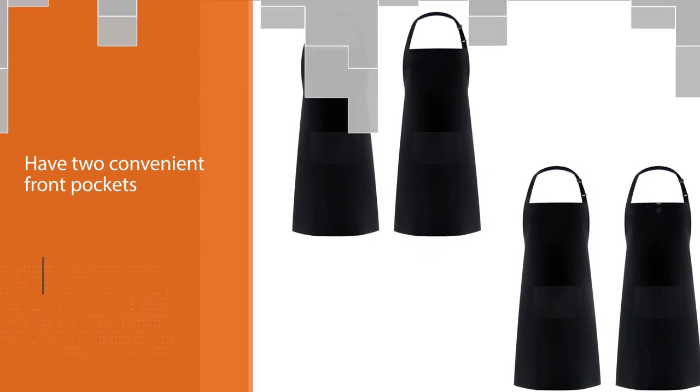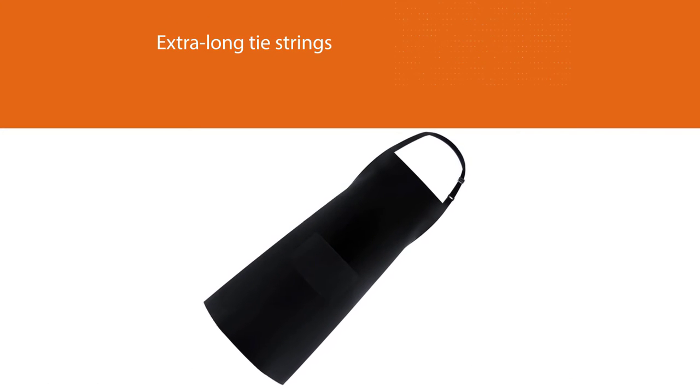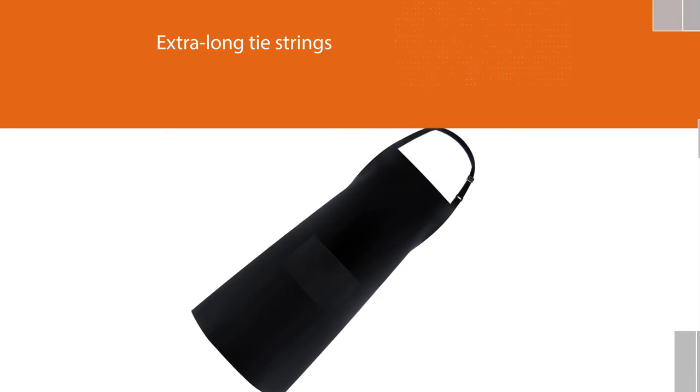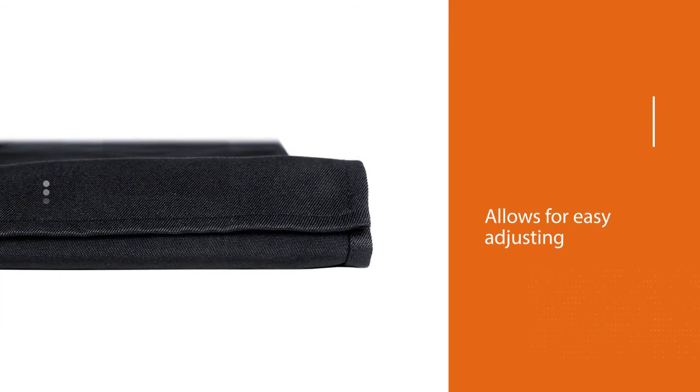To top it all off, these aprons are semi-waterproof, which makes keeping them clean super easy. The Sintus apron is designed with total black, and there is no excessive decoration.